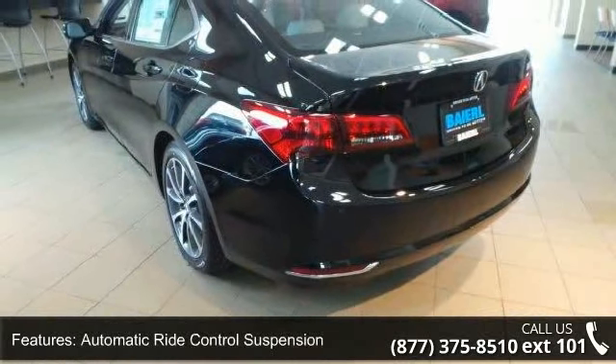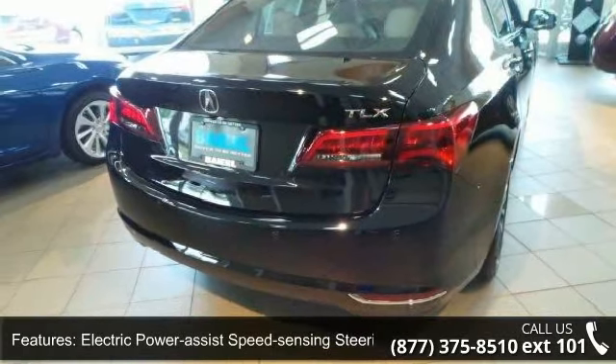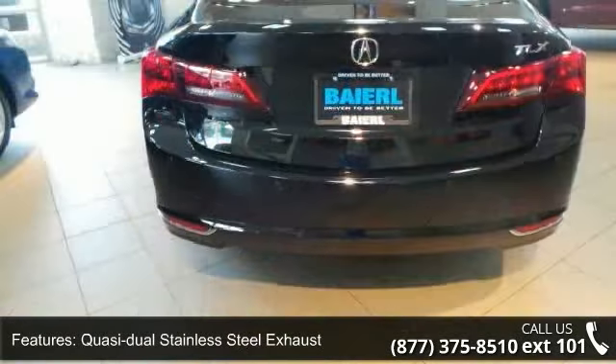Wheels: 18 inch by 7.5 aluminum alloy, machine finished, with clear coat paint and chrome side windows trim and black front windshield trim.